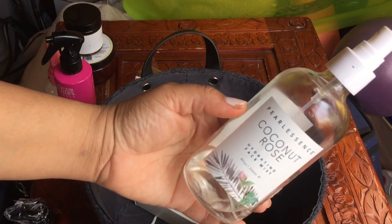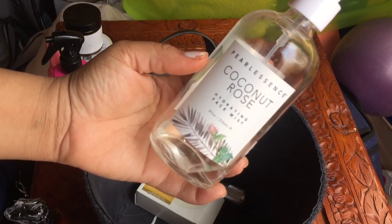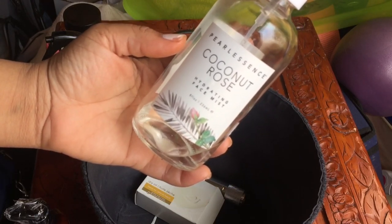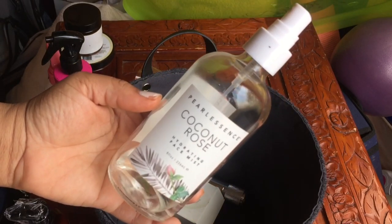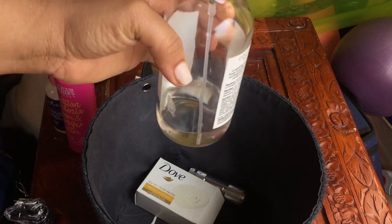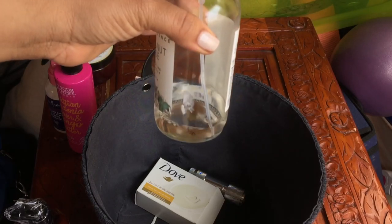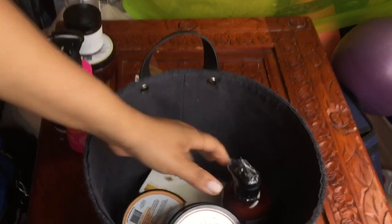I also have the coconut rose hydrating face mist. I talked about this being one of the worst products in a top-five bottom-five video — maybe April favorites. I just want to get rid of it and finish it off. I've been using it to hydrate my feet — I keep it in here just so I know exactly where everything is.